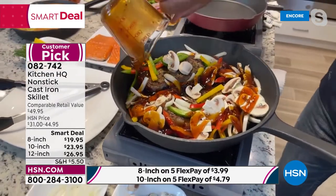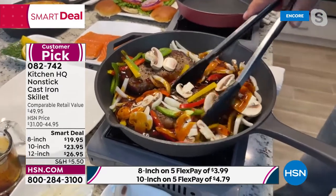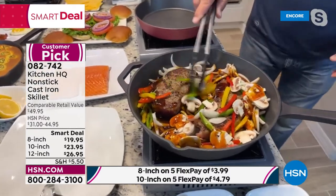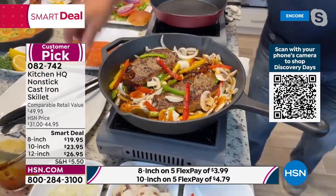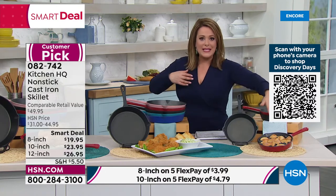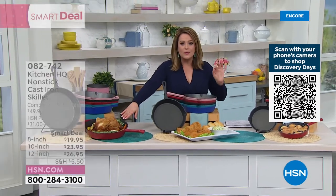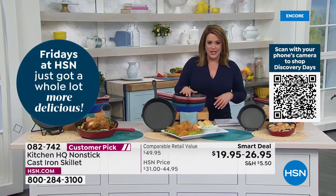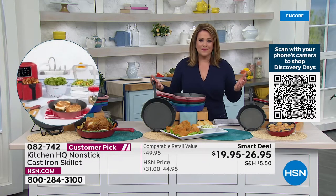We've never done this price — it's what we call a Smart Deal at HSN. The 8-inch is $19.95, the 10-inch is $23.95, and the 12-inch is $26.95. On flex pay: the 8-inch is a $4 payment, the 10-inch is $4.79, and the 12-inch is just $5.39 on any debit or credit card. Whether it's cornbread, biscuits, frying chicken the way grandma used to, or making a whole dinner in one pan — oven safe up to 550 degrees, all stovetops, and the cleanup is a breeze. You never get that with regular cast iron.